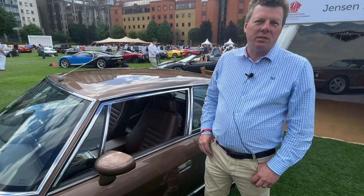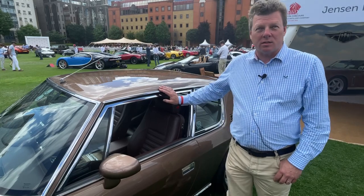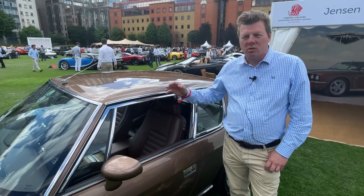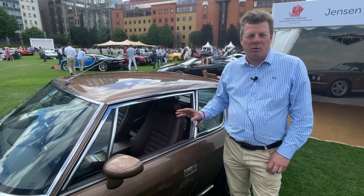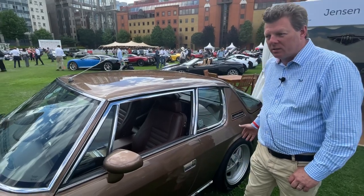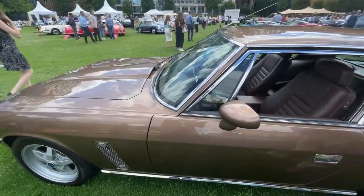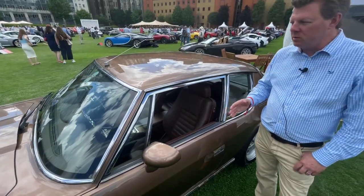My name's Darren Heslop from Jensen International Automotive over here in the UK, and this is our Jensen Interceptor R. This is a supercharged model, our top of the range. We start with an original Jensen Interceptor from the 1970s, strip it right down to the bare metal and rebuild it to as close to new as it can possibly be, including modifications such as independent rear suspension — which they never had — improved brakes, improved steering geometry, a modern 6.2-litre engine, either supercharged or not according to your preference, with 6- or 8-speed automatic gearbox, fully retrimmed, all bespoke inside.